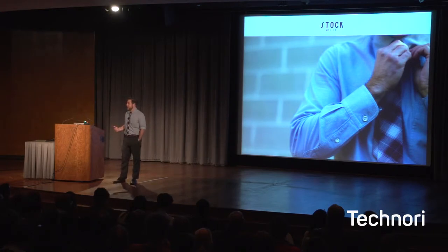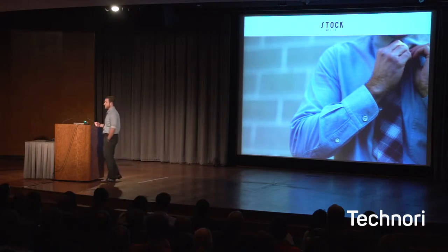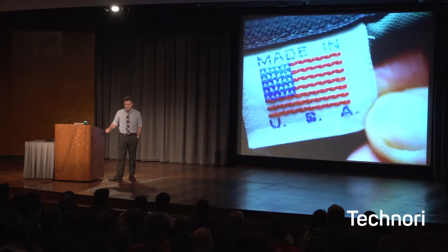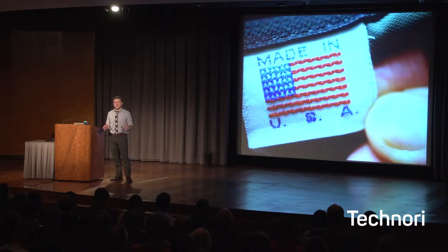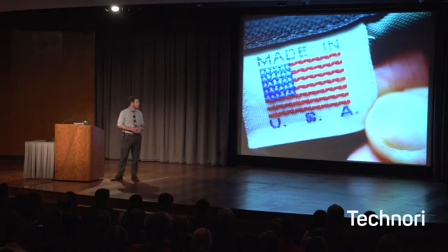Well, the biggest issue tends to be price, right? Buying things that were made in America tend to be a little bit more expensive than buying things that were made overseas. The same thing is true for clothing designers. Designers want that Made in the USA label on their garment, and frankly it's a lot easier for them to deal with a domestic manufacturer than someone over in India or China, but it's not always economically feasible to do so.